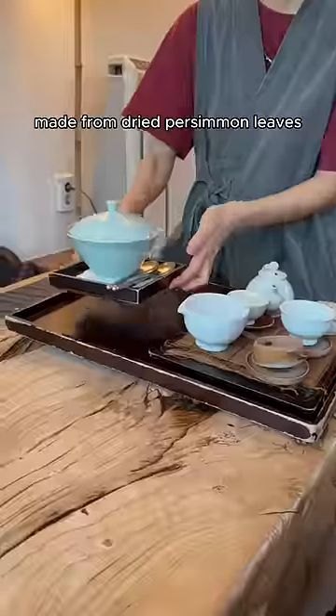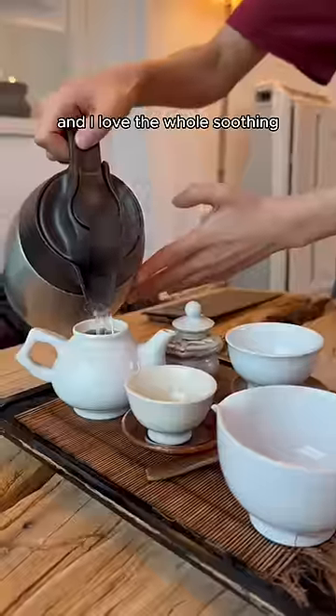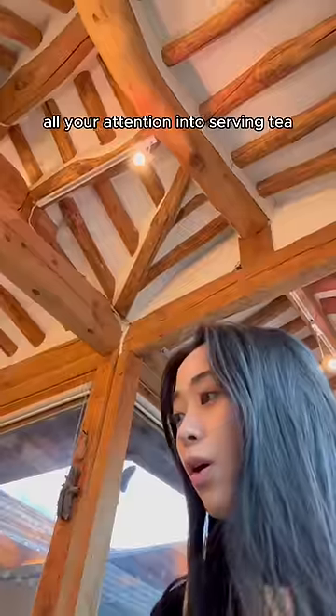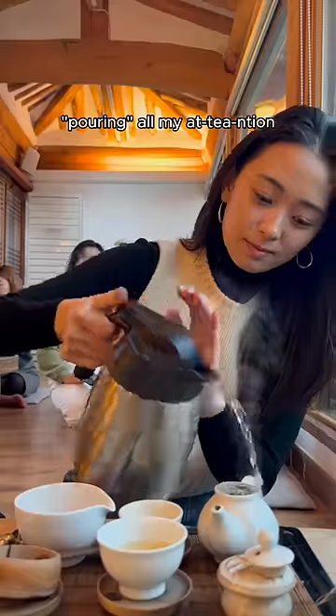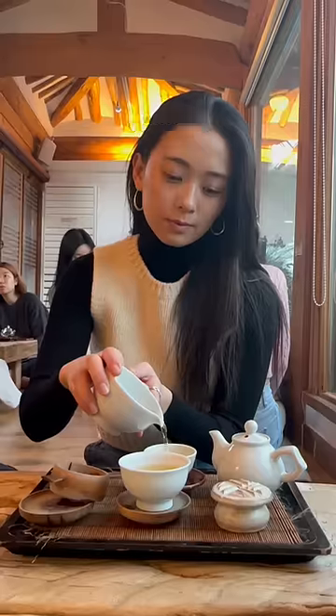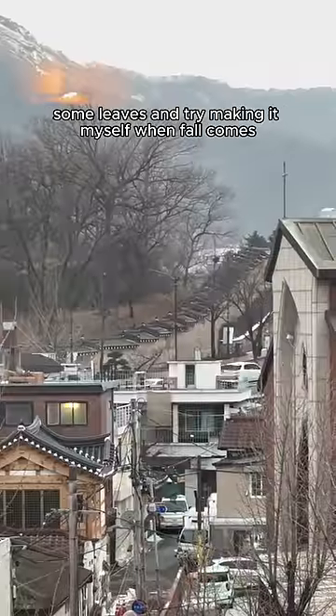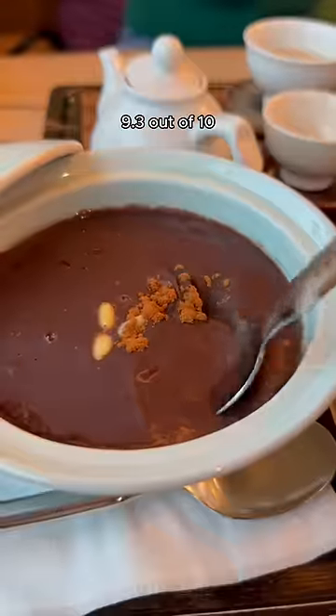It was my first time trying tea made from dried persimmon leaves, and I love the whole soothing, ritualistic aspect of it because it requires pouring all your attention into serving tea. Get it? Pouring all my attention? Yikes, never mind. The persimmon leaf tea was so fragrant with a subtle sweetness at the end, and I'm definitely going to try and snag some leaves and try making it myself when fall comes. 9.3 out of 10.